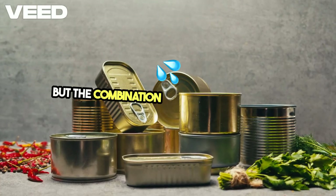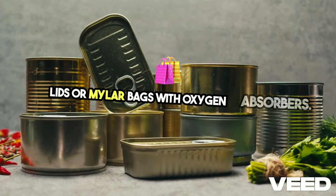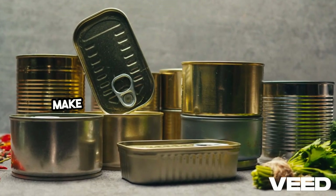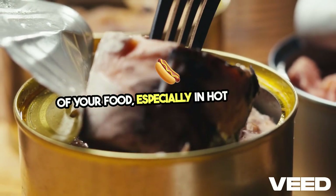One of the biggest threats to food storage in summer isn't just heat, but the combination of moisture and pests. Use food-grade plastic buckets with gamma-seal lids or mylar bags with oxygen absorbers. Vacuum-sealing your food is another excellent way to preserve freshness. Make sure whatever you use is airtight, as exposure to air can speed up the deterioration of your food, especially in hot weather.